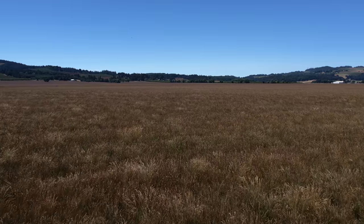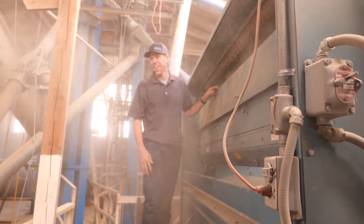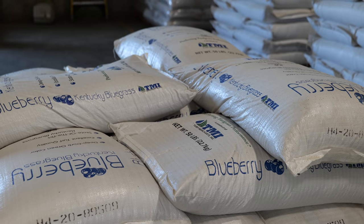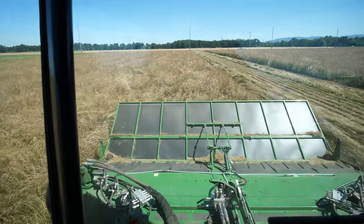The Willamette Valley in Oregon is the grass seed capital of the world. In today's video, we'll look at how grass seed is harvested, processed, and ultimately shipped to you as the end user. We'll get an inside view of the seed facility as well as riding a few machines as harvest was just getting underway during my visit this summer.